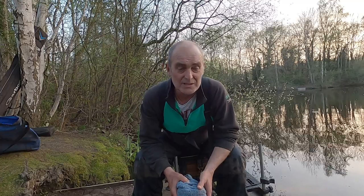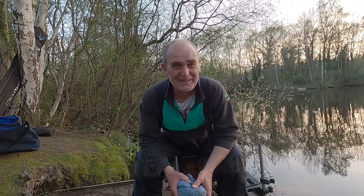Okay guys, bye for now, thanks for watching, thanks for subscribing, and as always, enjoy your fishing — because I have! Take care.